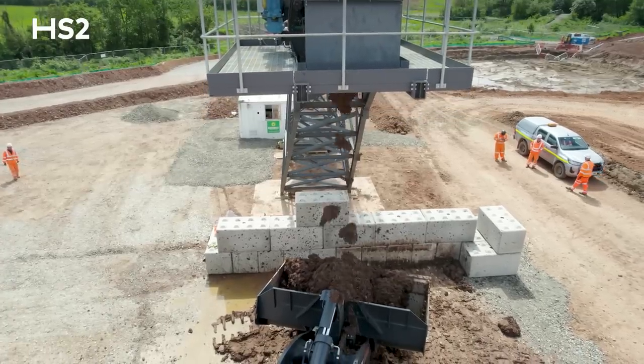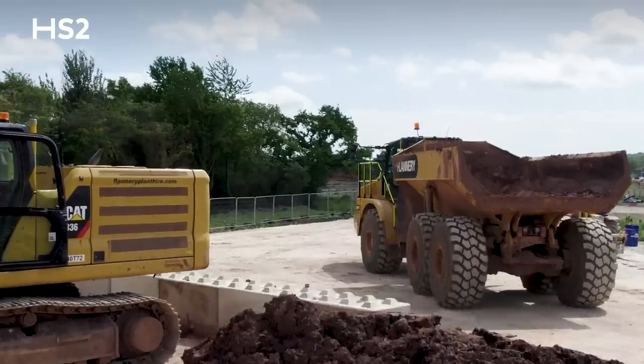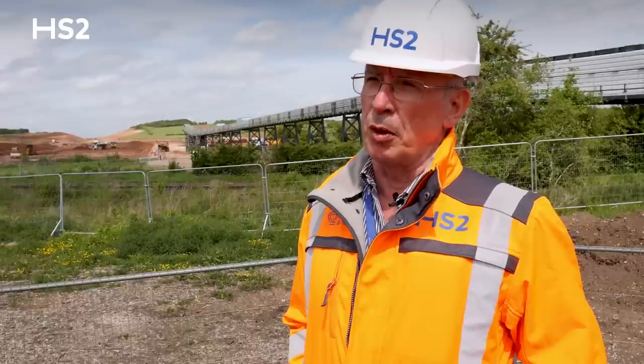The other end is discharged, and the team will use this material for noise bunds, landscaping, and some fill. When we finish tunnelling here, I will get this dismantled and transported to Water Orton, where it will see another two years or so of service.